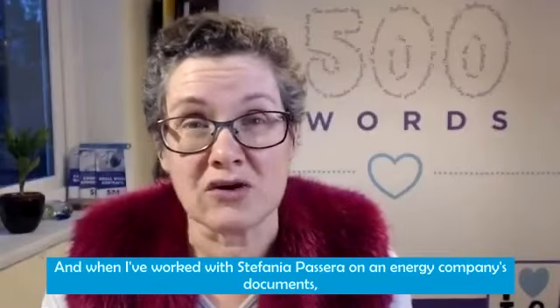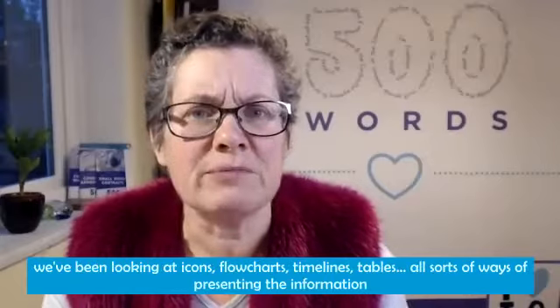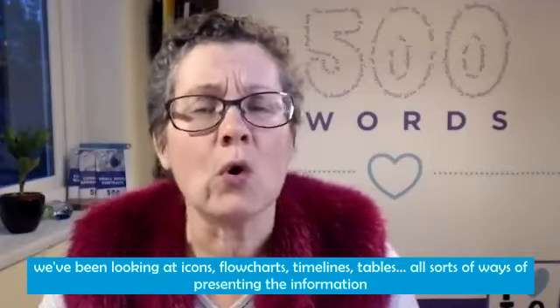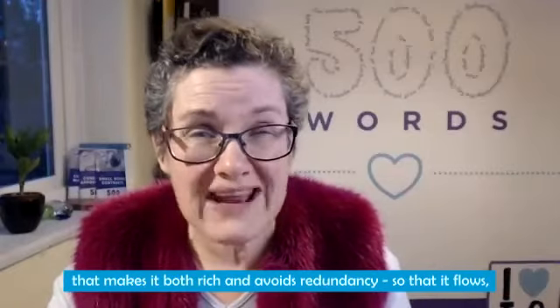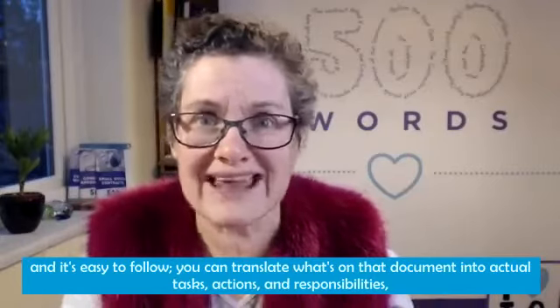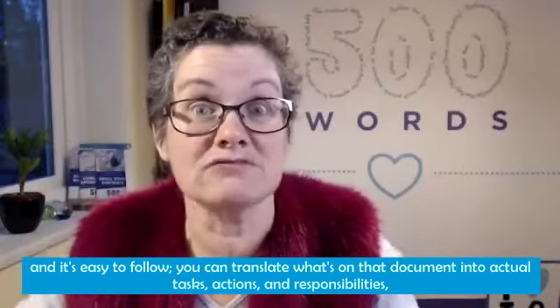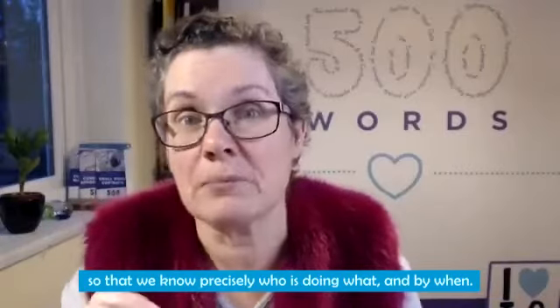When I've worked with Stefania Passera on an energy company's documents, we've been looking at icons, flowcharts, timelines, tables — all sorts of ways of presenting information that makes it both rich and avoids redundancy, so that it's clear, easy to follow, and you can translate what's on the document into actual tasks, actions, and responsibilities, so that we know precisely who is doing what and by when.